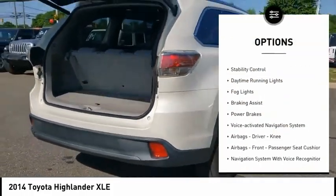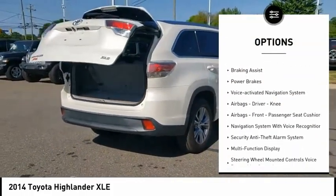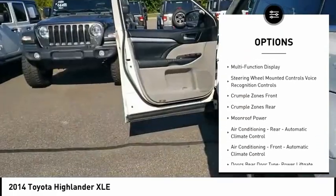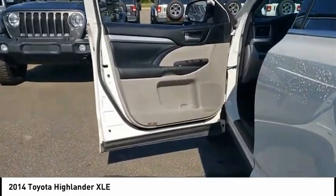Power windows with safety reverse, traction control, stability control, daytime running lights, fog lights, braking assist, power brakes, voice activated navigation system.